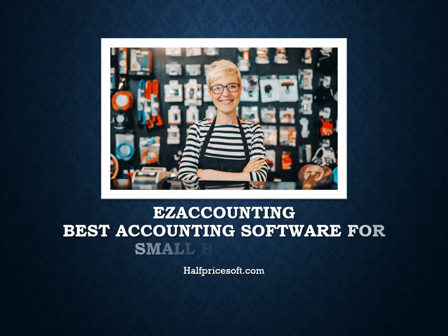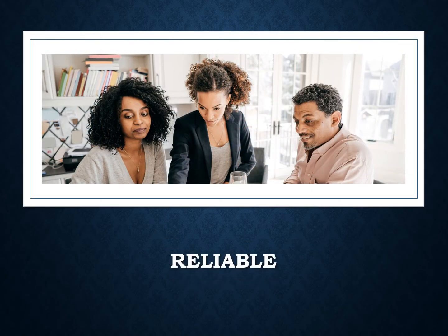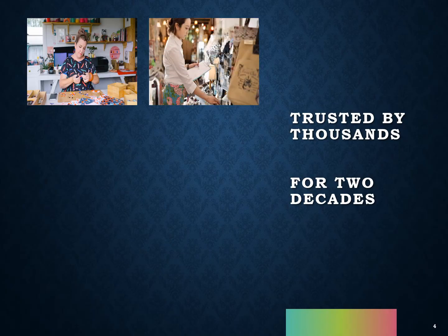Managing the financial health of a business is a crucial element for success. Easy Accounting stands out as a widely adopted accounting software, praised for its user-friendly interface, versatility, and comprehensive features. For over two decades, Easy Accounting has been the trusted choice for thousands of businesses, enabling them to streamline financial processes and maintain organization.